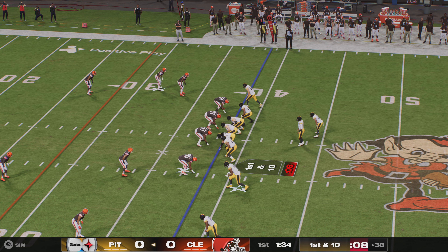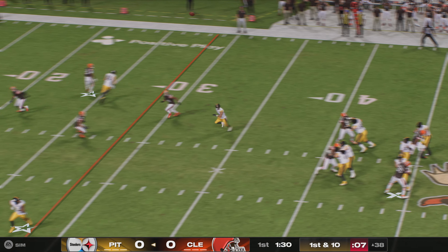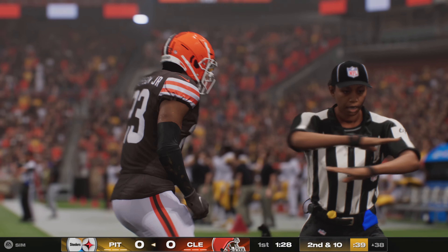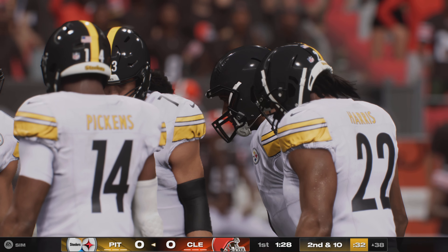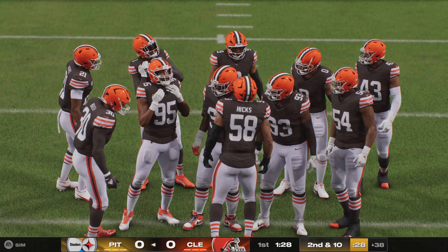Usually we see runs like this as the defense breaks down later in the game, but Harris is setting the tone early, running through all types of tackles. From the 38 in Browns territory, Wilson airs it out deep for Pickens, but it's incomplete — zone coverage playing deep makes it harder to run by guys, and there's not much of a window to get the ball in.